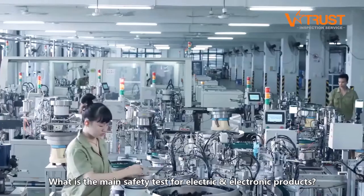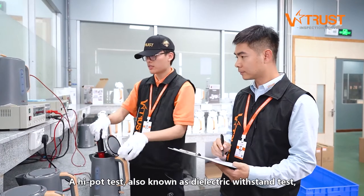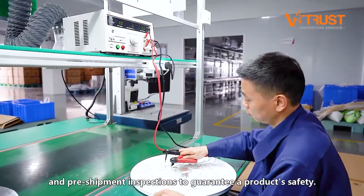What is the main safety test for electric and electronic products? A HIPOT test, also known as dielectric withstand test, which is the number one priority testing used for inline and pre-shipment inspections to guarantee product safety.